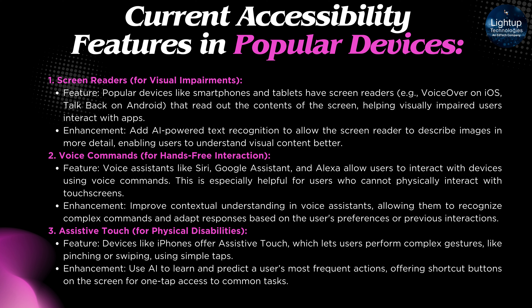Voice Commands for Hands-Free Interaction: Voice assistants like Siri, Google Assistant, and Alexa allow users to interact with devices using voice commands. This is especially helpful for users who cannot physically interact with touchscreens. Enhancement: Improve contextual understanding in voice assistants, allowing them to recognize complex commands and adapt responses based on the user's preferences or previous interactions.